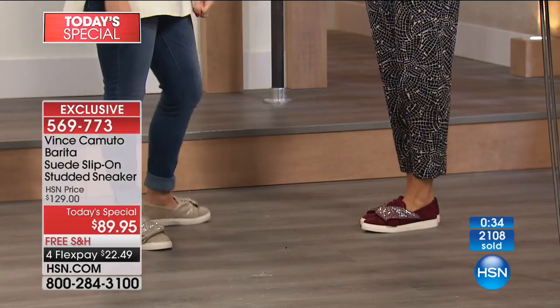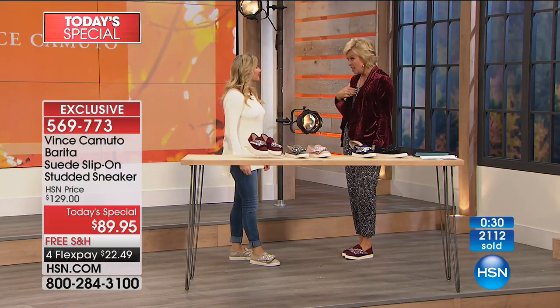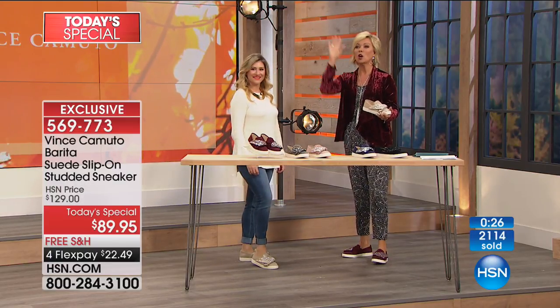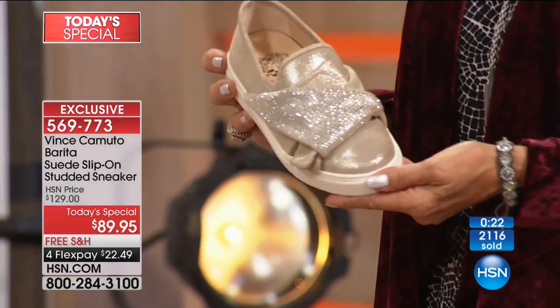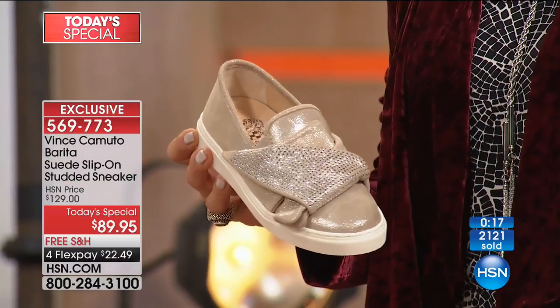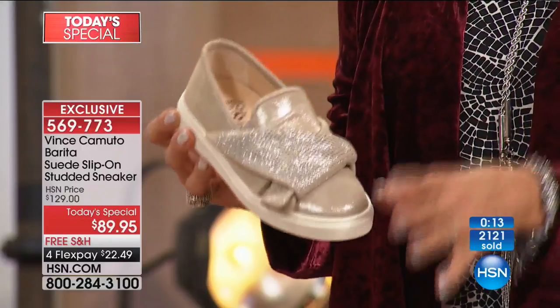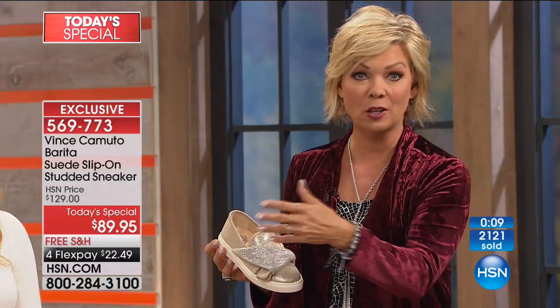Josephine said it so well — Vince Camuto is just that brand. You should have seen me the day I heard Vince Camuto was coming to HSN — I was doing cartwheels down the hallway. I've been wearing Vince Camuto shoes for a couple of decades. Once you find a shoe brand that really fits you well, you know how loyal you are. Our feet matter. Please order yours at least tonight before we sell out of your favorite color by morning.